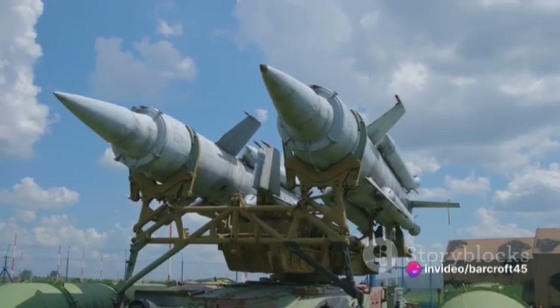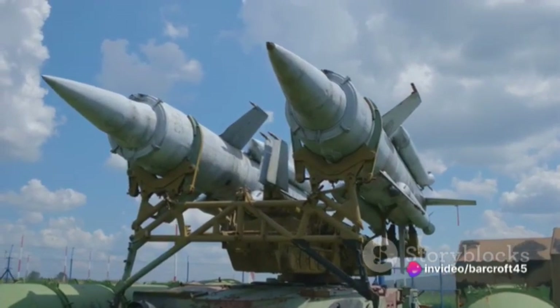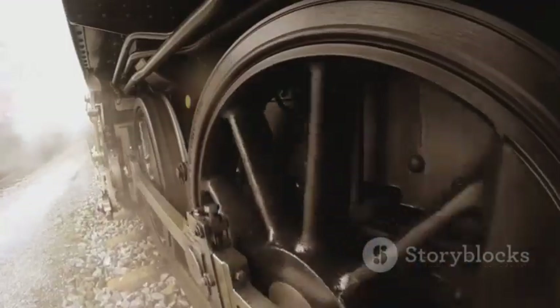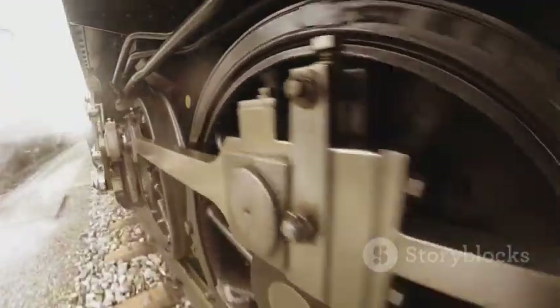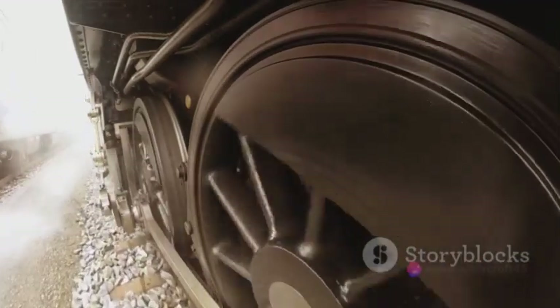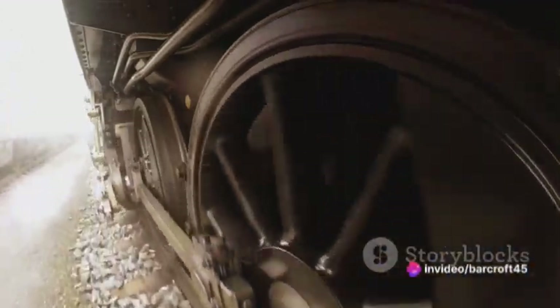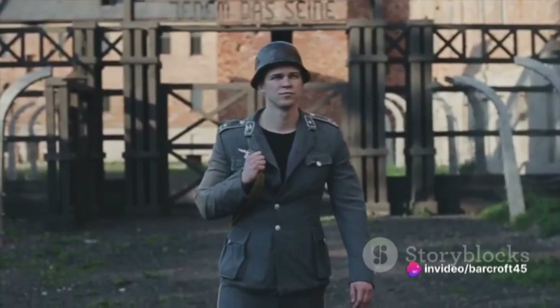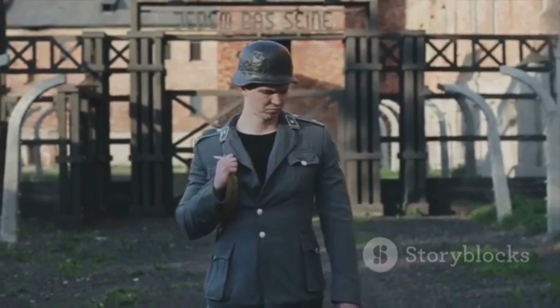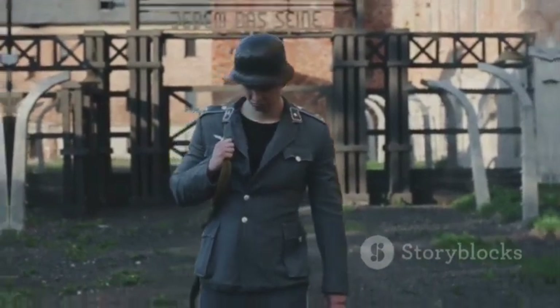Henschel, an established German engineering company, was no stranger to the demands of the war machine. With a robust history in locomotive and steam engine production, they were well equipped to take on the challenge of producing a new kind of weapon. The Hs 293 project was initiated in 1940 under the guidance of the company's chief designer, Herbert Wagner.